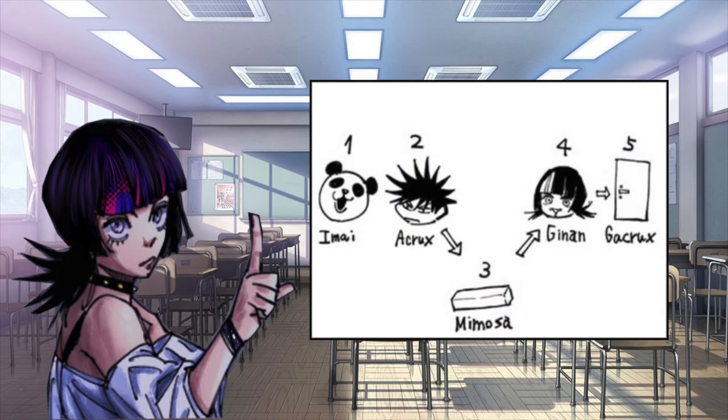In Chapter 156, Kirada marked Megumi with the A-Crux marking, so he must pass through Mimosa and then Chinon — the parking curb and Kirada accordingly — to reach Gakrux, the door.